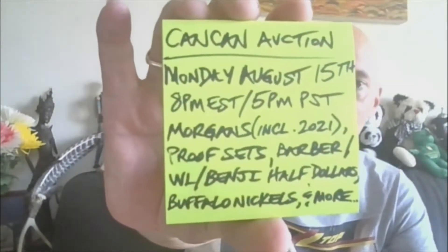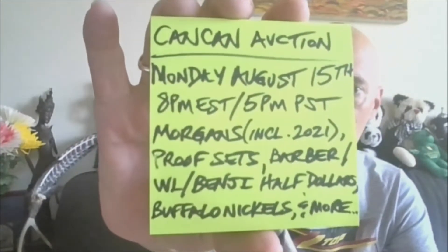Hey, party people. It's Can-Can, and I would like to welcome you to the Can-Can auction, Monday, August 15th, 8 p.m. Eastern, 5 p.m. Pacific.